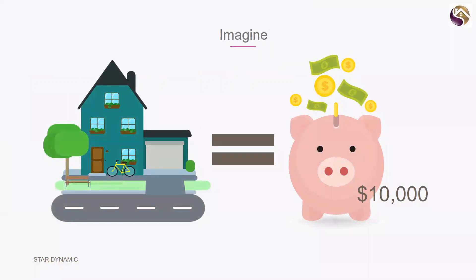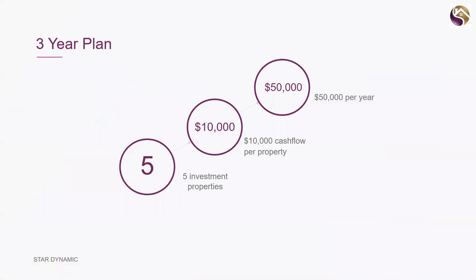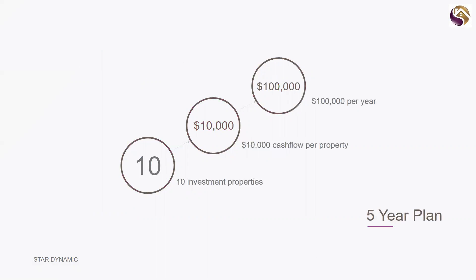Let's say for argument's sake that one house is worth ten thousand dollars a year to you — this is a generalization of course, but quite doable. So we can show you a three-year plan where in the next three years you can buy five investment properties. Each one worth ten thousand dollars cash flow means you're looking at a fifty thousand dollar a year boost to your income. On the flip side, we have a five-year plan.